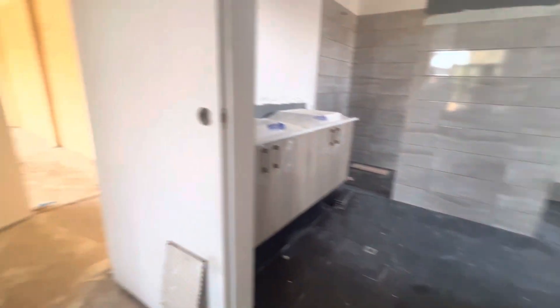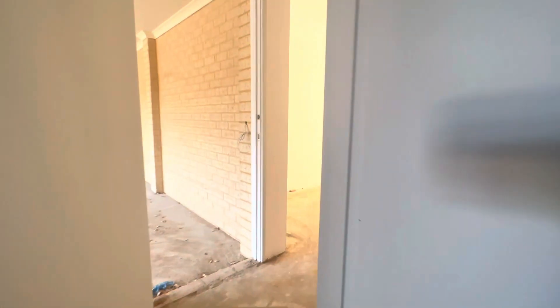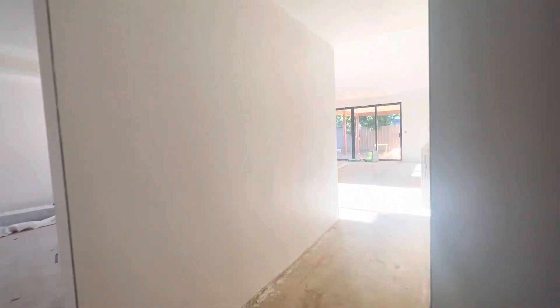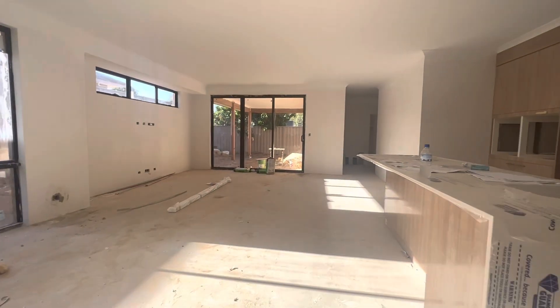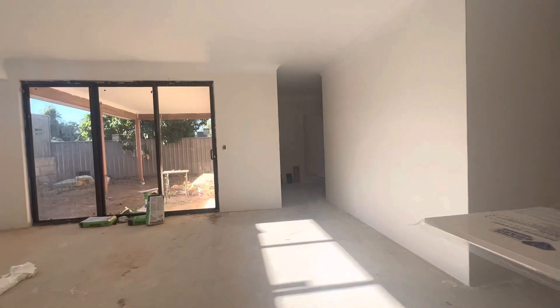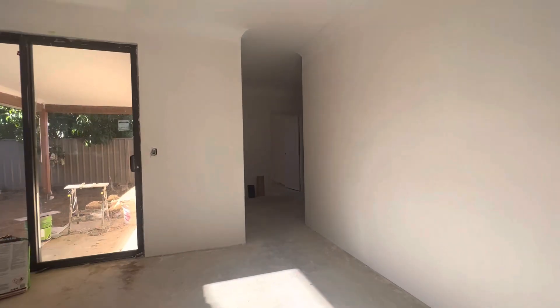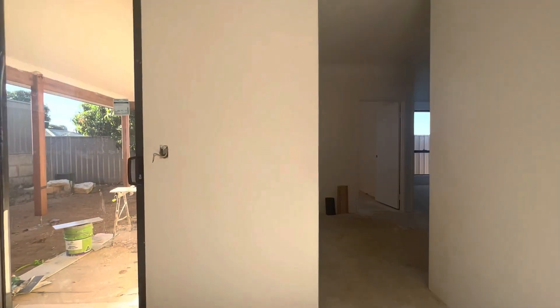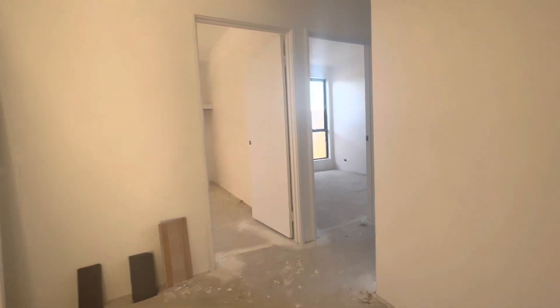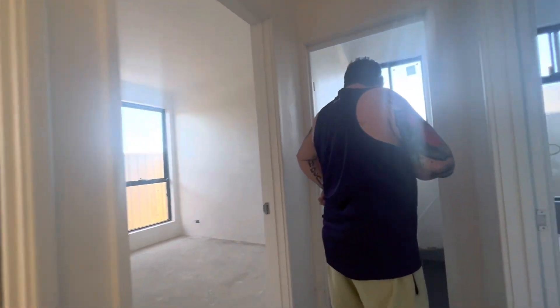Now let's go this way into the other bathroom — we've done both the bathroom and the kids' toilet. The house is huge, I don't even know where my partner is. There he is!